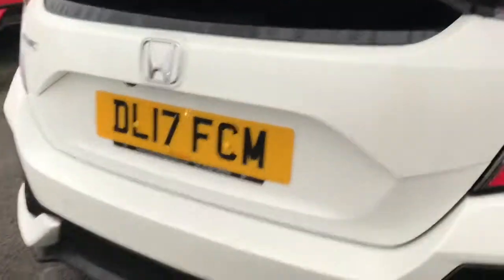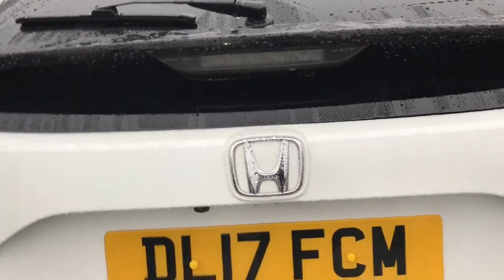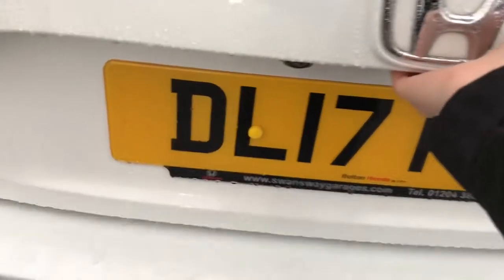Just opening up the boot for you now. You do have your rear parking camera. As you can see, you've got plenty of room in the boot. You've got an adjustable load cover with your lighting on the side, along with your 12 volt ports as well, and you do have your lashing eyes in each corner, along with lots of under boot storage space for you.